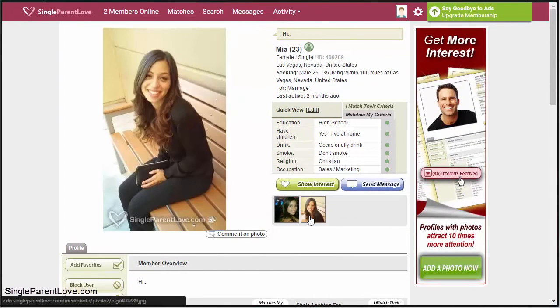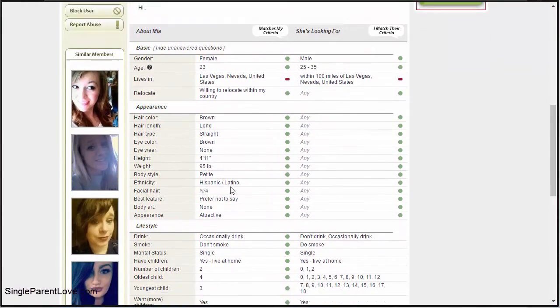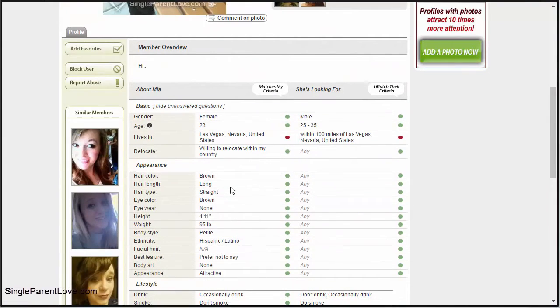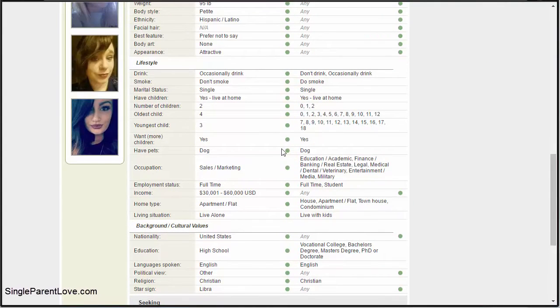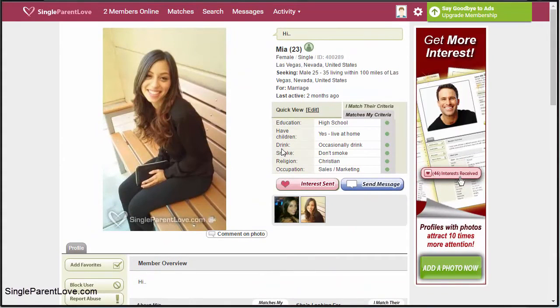On a full profile — Mia's profile here — you can see her pictures and all of her basic quick-view information. You have the same buttons to show interest or send a message. Scrolling down, you get all the about information: appearance, lifestyle, and background or cultural values. Every user's profile will be different — some will have more information, more about me, favorite music, and so on. Some may use a Cupid tag, which is part of the Cupid Network. It all depends on how much information the user fills out.